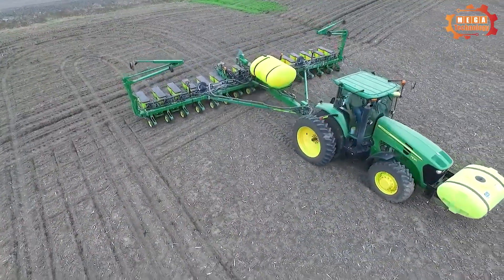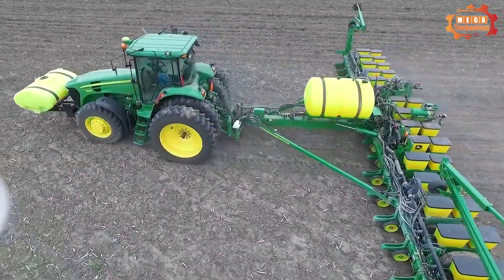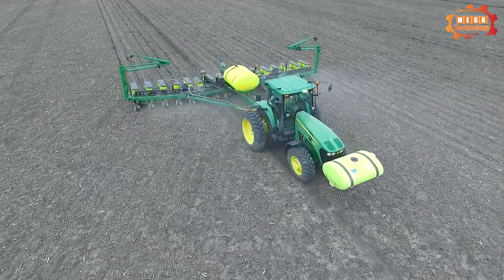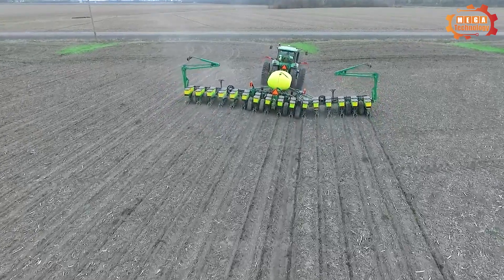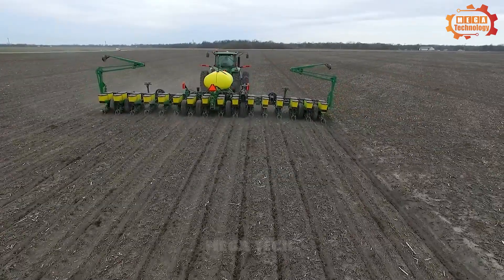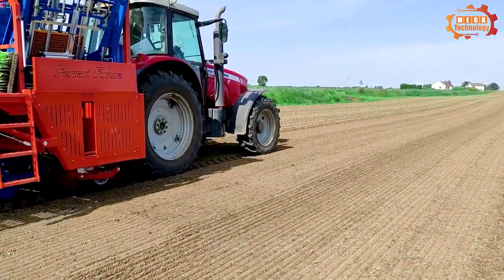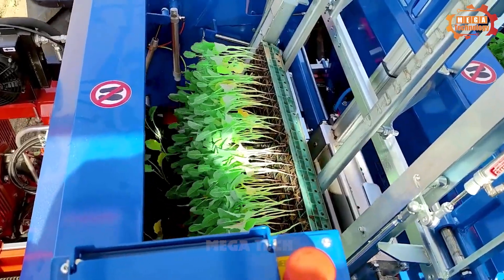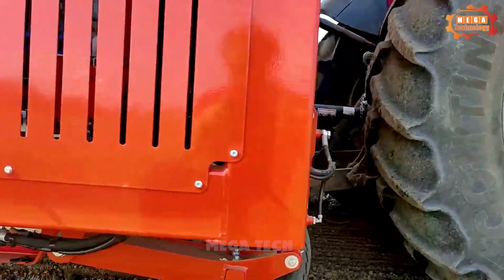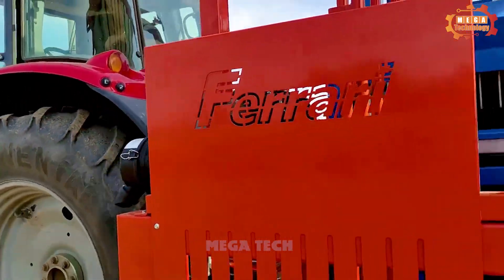John Deere Planting Corn is a type of agricultural machine used to grow corn. John Deere Corn Planters come in many different types, each designed for specific conditions and needs, and are equipped with many new and superior features. The Ferrari Futura Auto Planter is an automatic transplanter manufactured by Ferrari Grotec — an efficient and cost-effective machine that improves crop yield and quality.